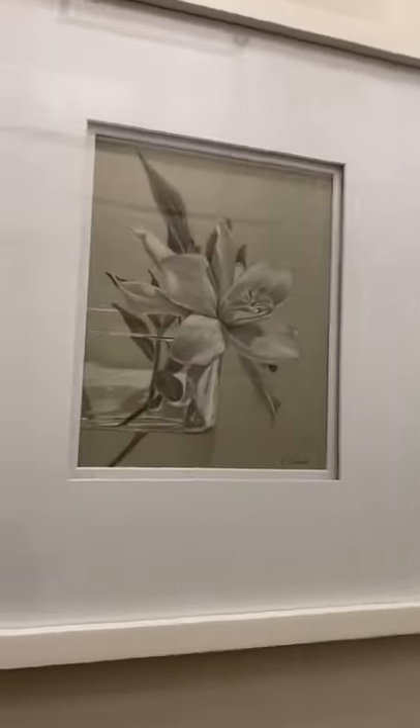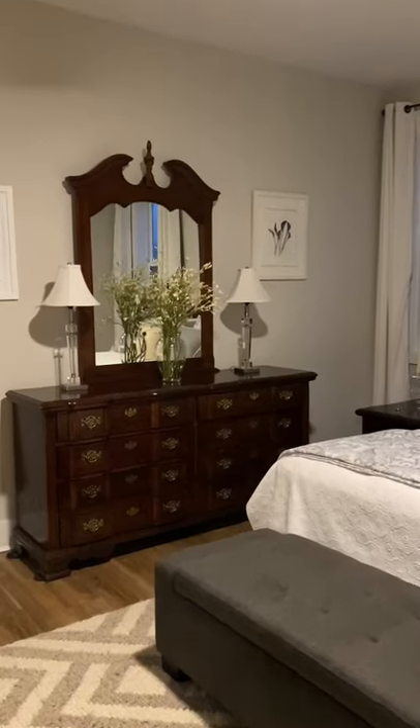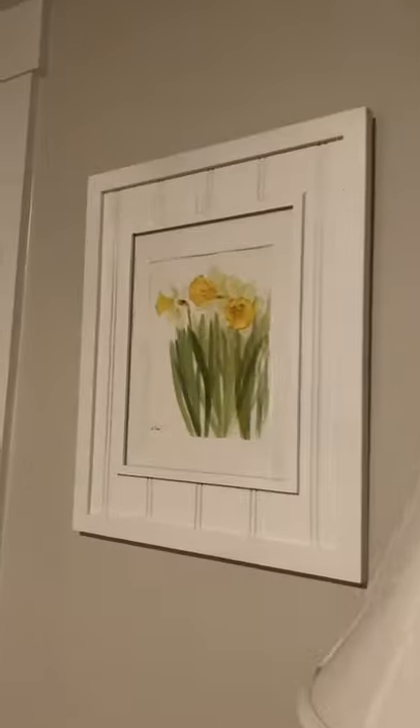This is a gardenia that I did on toned paper with chalk and graphite. And here's some more florals — they're all originals. There are no prints in my tour this year.